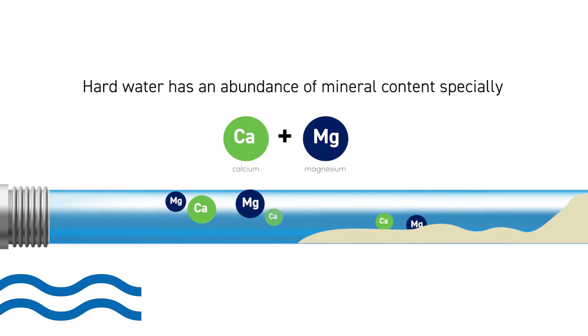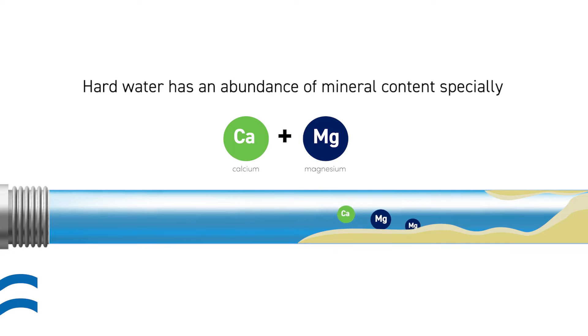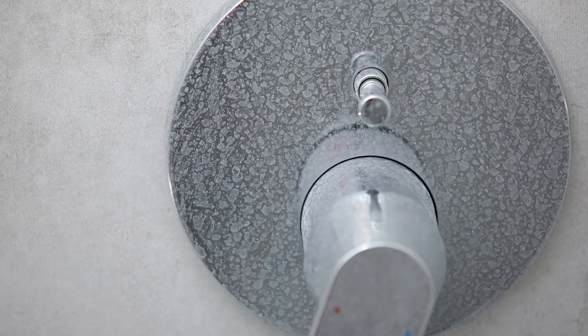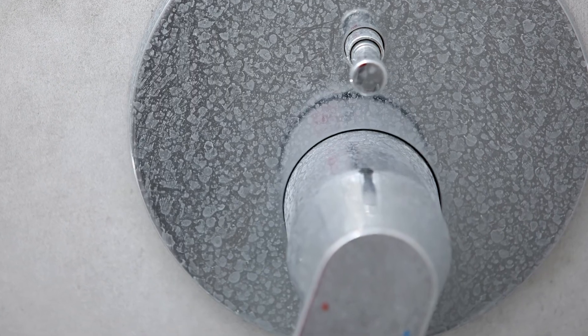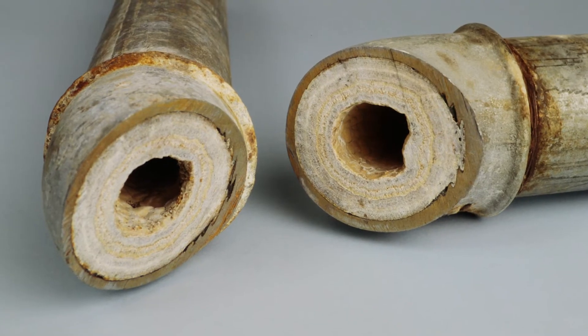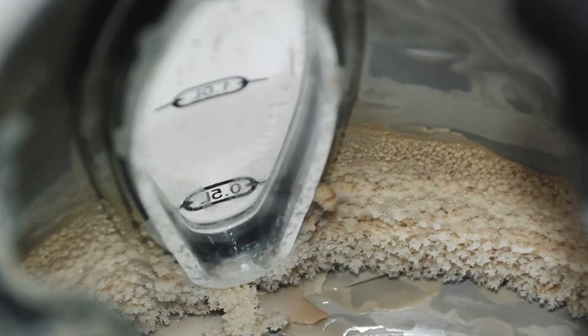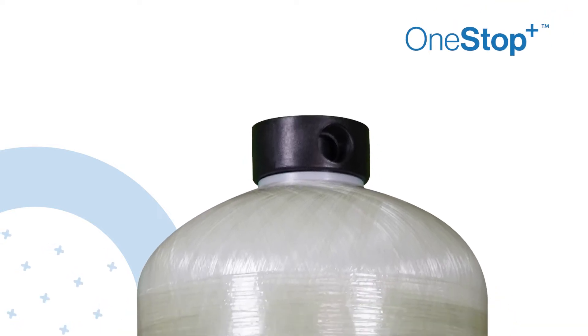Limescale is also often found as a similar deposit on the inner surfaces of old pipes and other surfaces where hard water has flowed. Limescale reduces water flow to your appliances, increasing costs by using more energy and causing the premature failure of appliances and hot water systems.